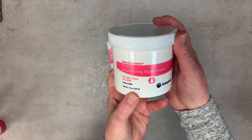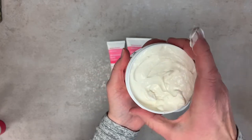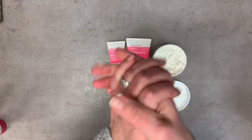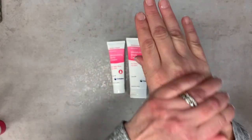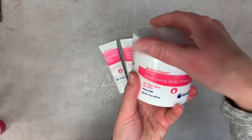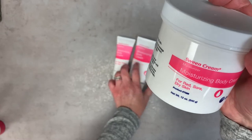This is our body moisturizing cream — it reminds me of body butter. Look how thick it is. You can use it for red, sore, and dry skin, especially if you work with paper a lot or you're outside and your hands get very cracked and dry. With the colder weather coming, it's really going to make a difference. It comes in a 3-ounce, a 6.5-ounce, and a 12-ounce jar.